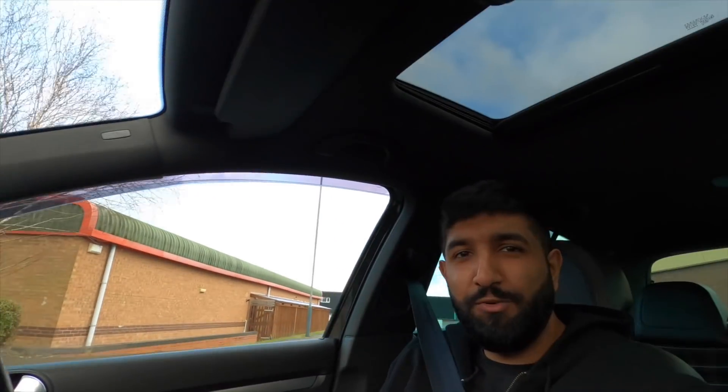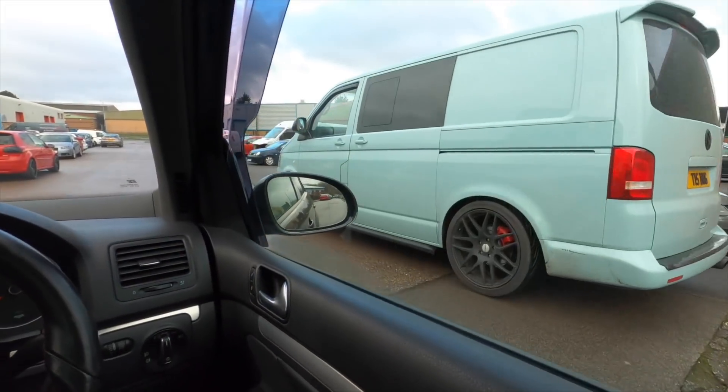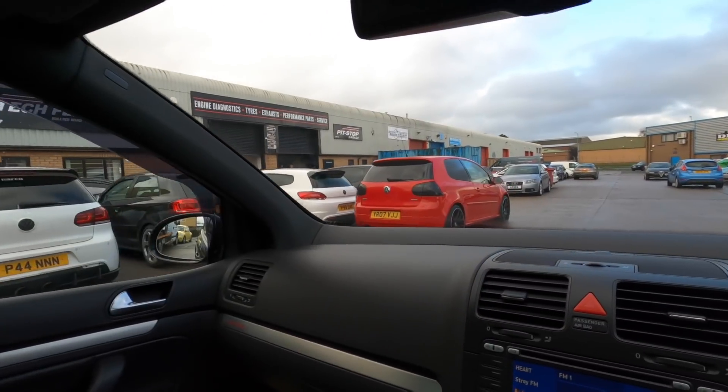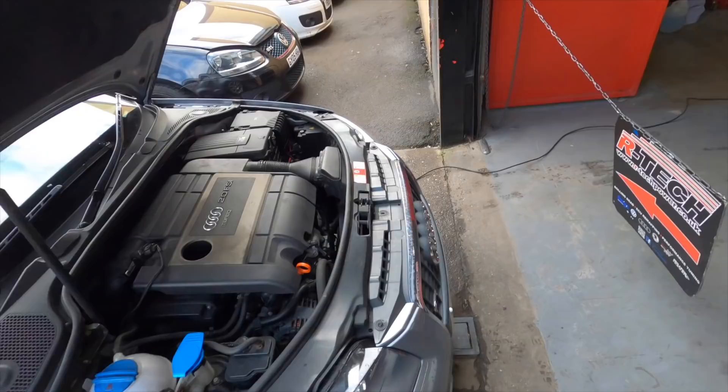Alright folks, 45 minutes later I seem to have made it to Artec. The car's made it, man. Ben's here in his transporter. Here we go. We've got the Edition 30 inside and we're going to give it a full check over in a bit.